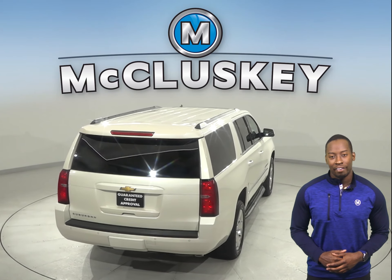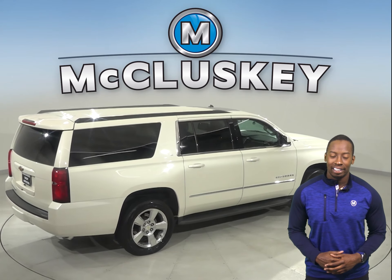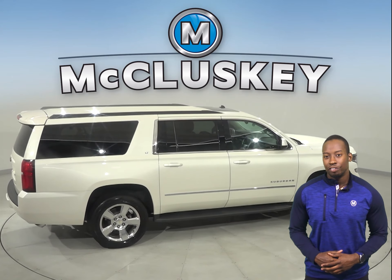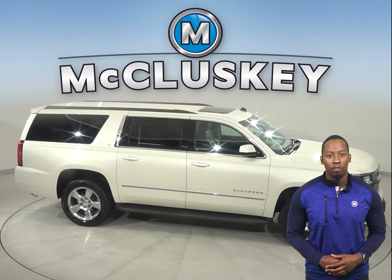For music, you'll have an AM-FM radio that's Sirius XM ready, as well as a CD player. Underneath the hood, this SUV has a V8 engine and a 6-speed automatic transmission with overdrive.